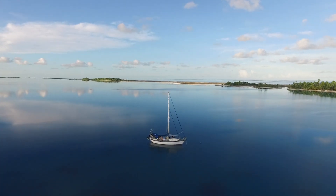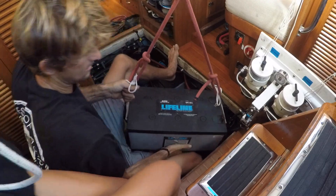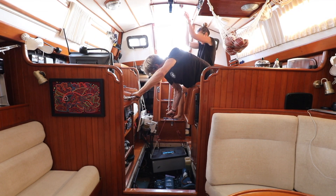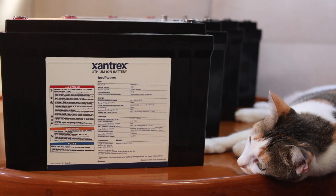Hey guys and welcome back on board Agape. So far you have seen us upgrade our inverter, charger, and our solar. And now we're going to dive into the heart of the system, the batteries. For over six years we had AGM batteries — absorbed glass mat — they're lead acid batteries, and now we're going to be upgrading to lithium iron phosphate, which we'll just refer to as lithium. It's been a long road to get here, but before we dive in, we want to talk about the decision-making behind finally choosing to move forward with lithium batteries.